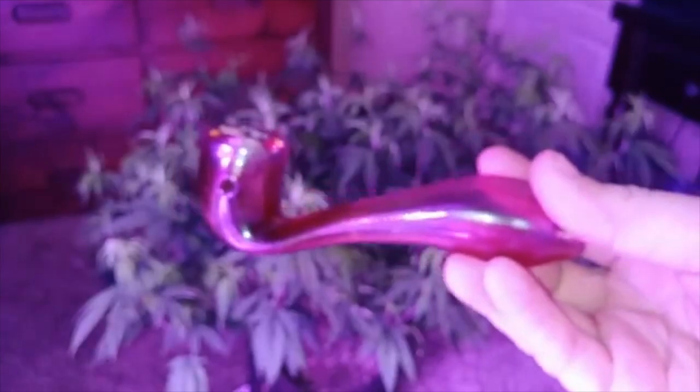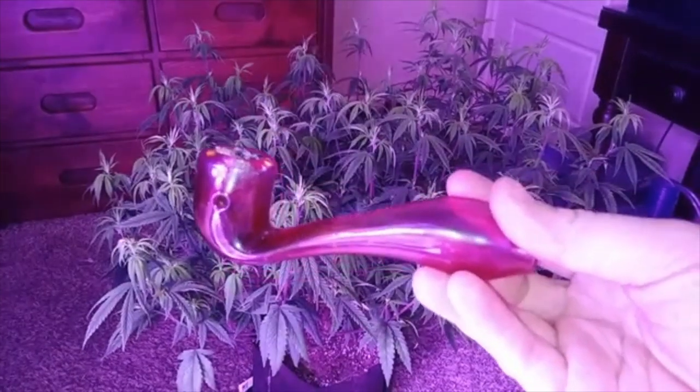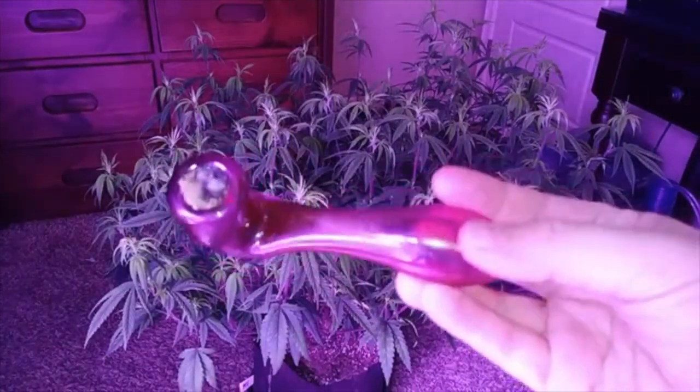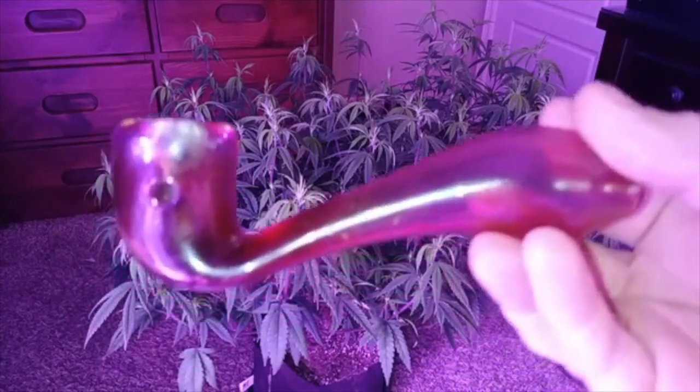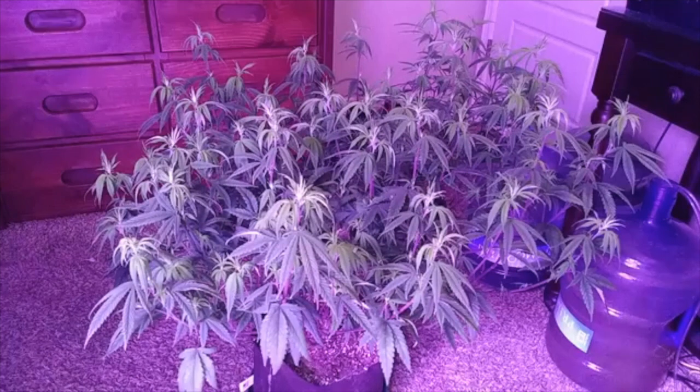We got the Grab Labs Sherlock Holmes edition. Yeah, Grab Labs Sherlock Holmes edition — as soon as I saw it I fell in love with it, I had to have it. But anyway, let's smoke and let's talk about what's going on with this unhappy lady here.